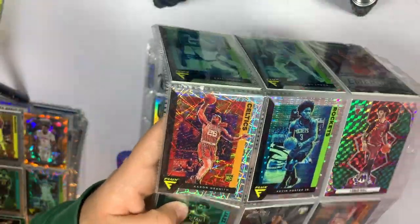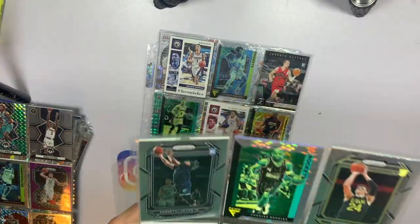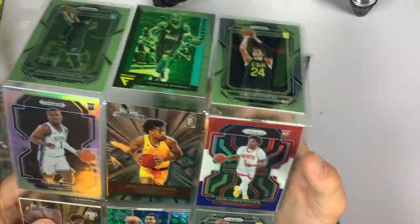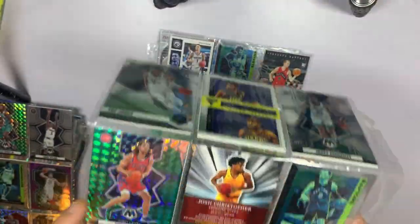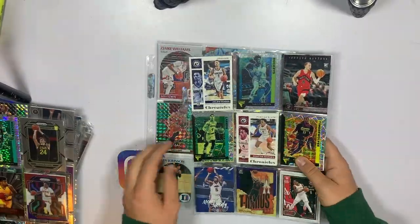Oh, we got Alonzo Mourning — sad he might not ever play again. Aaron Nesmith rookie card on the Velocity. Got a Charles Barkley on that disco-looking insert. Some rookies — Trevor Keels silver, Josh Christopher red white and blue, Cole Anthony. A Deja Vu insert of Kyrie Irving and Allen Iverson — that's cool. Kelly Olynyk on the green Mosaic, Jeff Green on the silver.